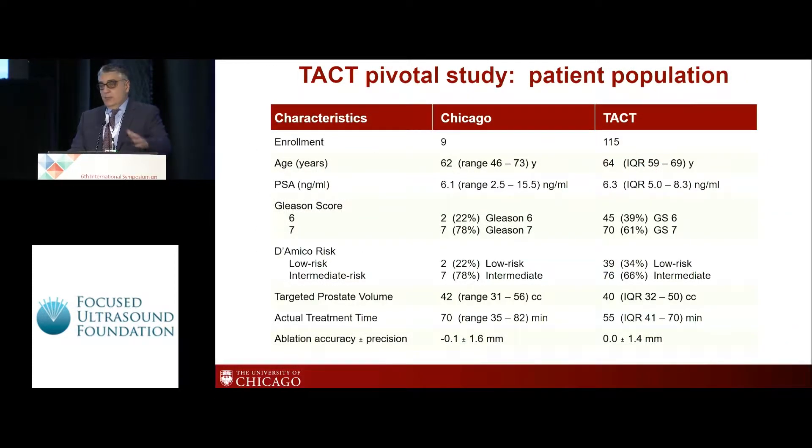Looking at the patient population, both in the entire study and at our institution — again, there were 115 patients involved. About two-thirds of the patients in the entire study were intermediate risk prostate cancer patients. That ratio was a little bit higher at our institution, where seven out of nine patients we recruited were intermediate cancer. The precision numbers are very similar to what has been previously mentioned in the literature.